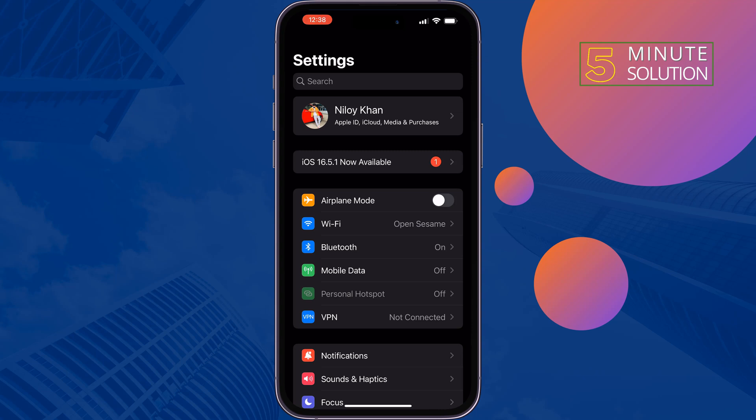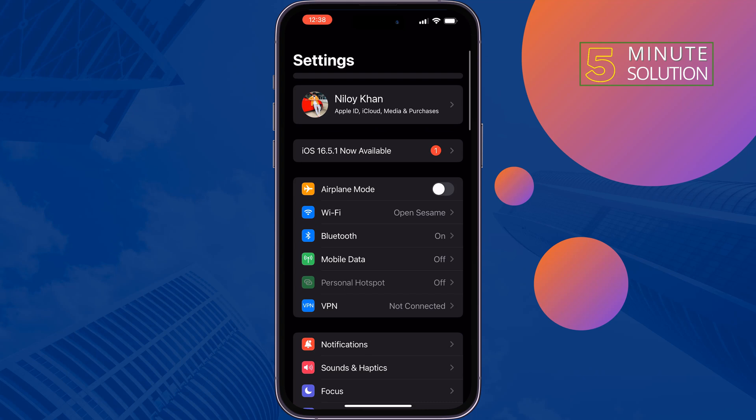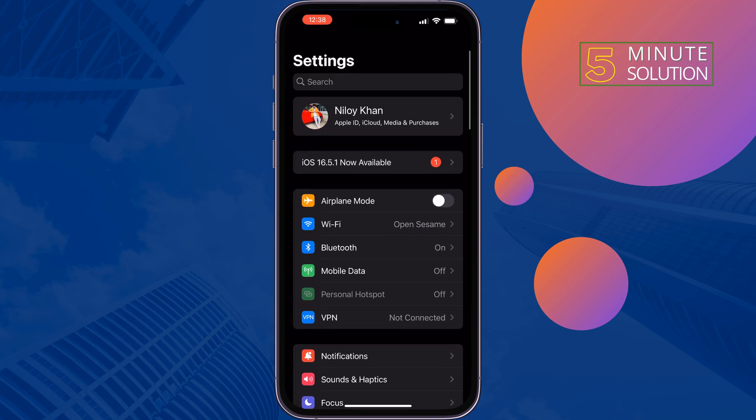The second solution is to check your charging cable and check your charging port. Make sure your charging port and charging cable are working perfectly.